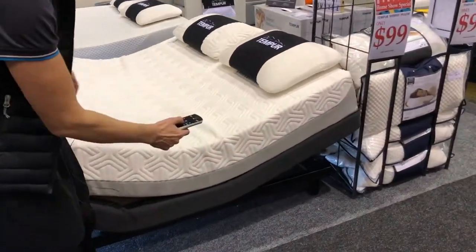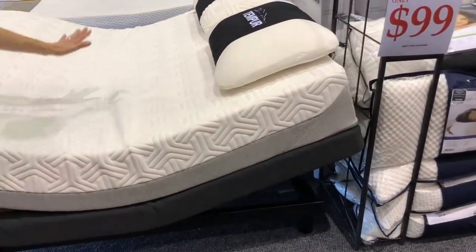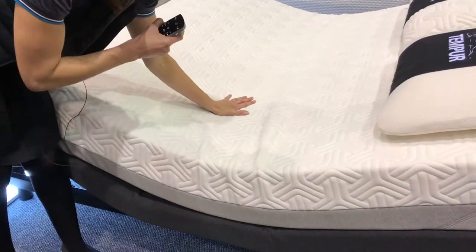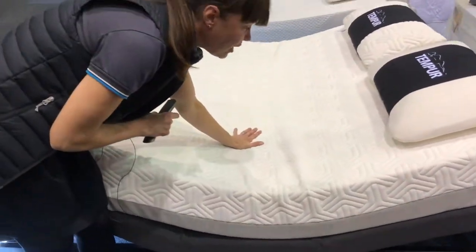It's even got an anti-snore button — it's going to raise the head up a little bit. It even comes with a massage feature, which vibrates and gives a gentle relaxation, taking it to a whole other level.